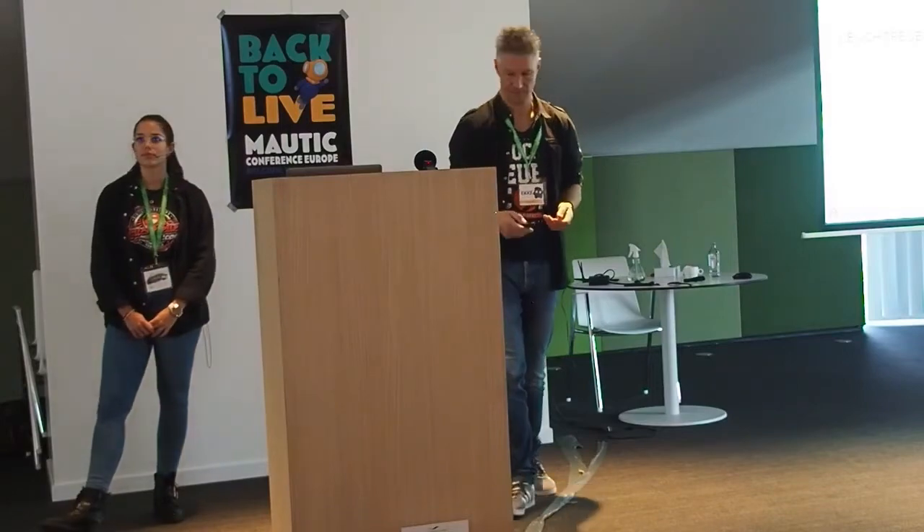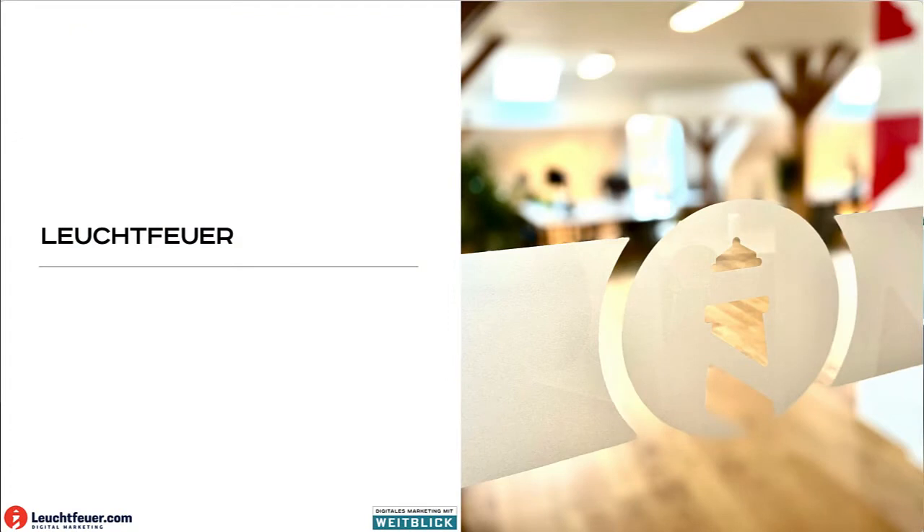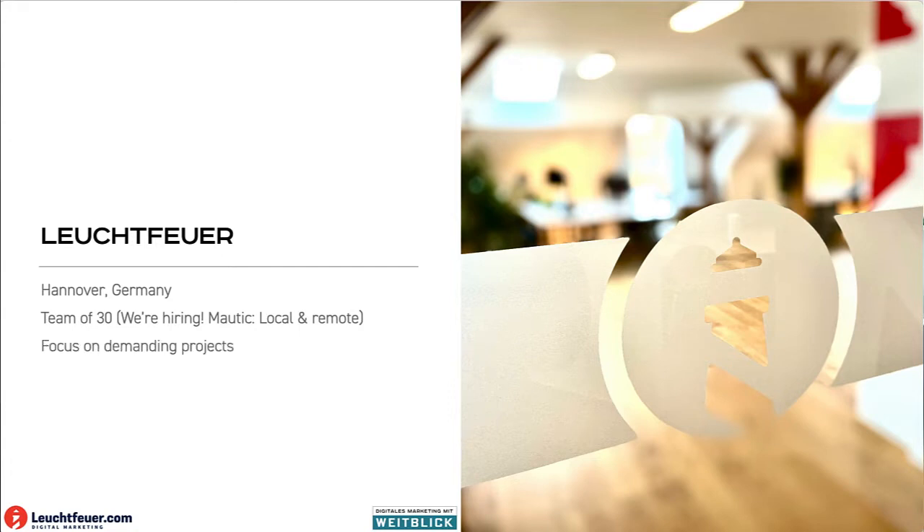Just a word about who we are. We're based in Hanover, Germany. We're about 30 people. We listen to people to support us.